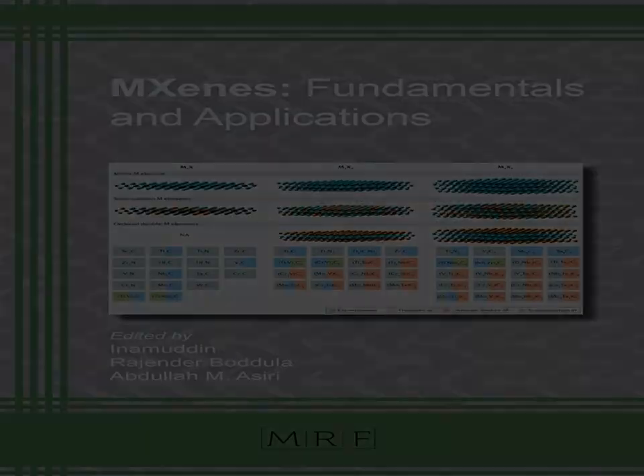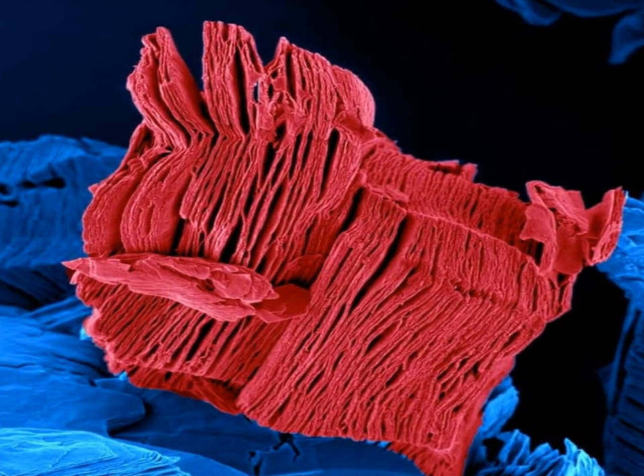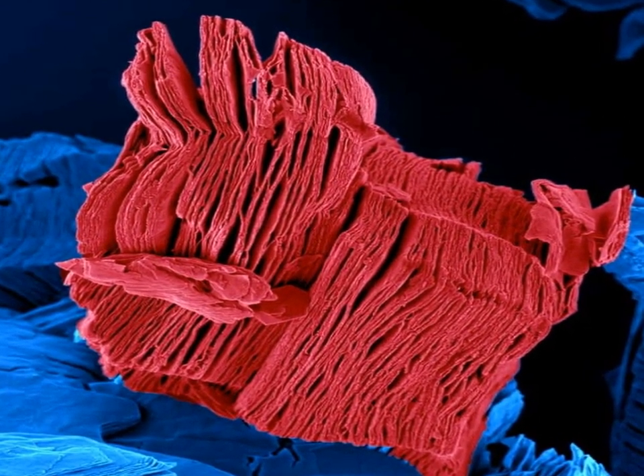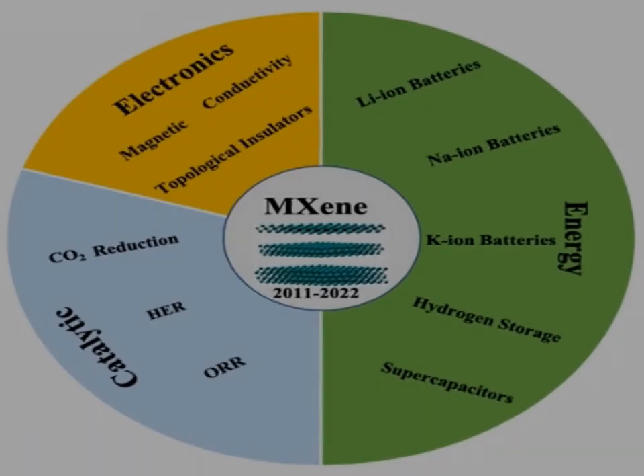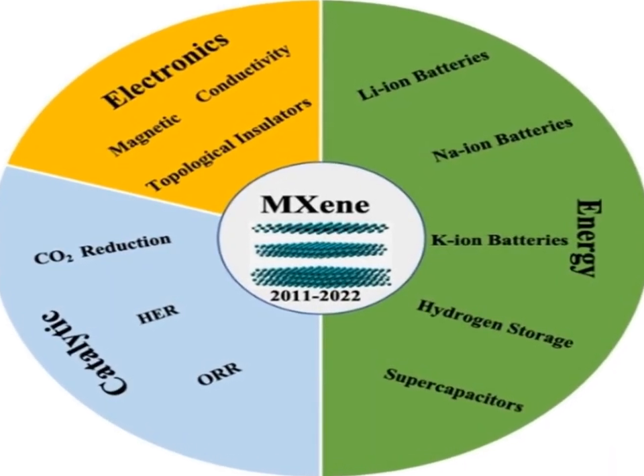The structure of MXenes consists of a few atomic layers thick sheets, similar to graphene, but they are composed of transition metals, M, and carbon and/or nitrogen, X.